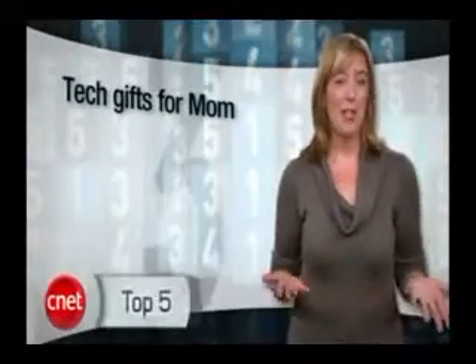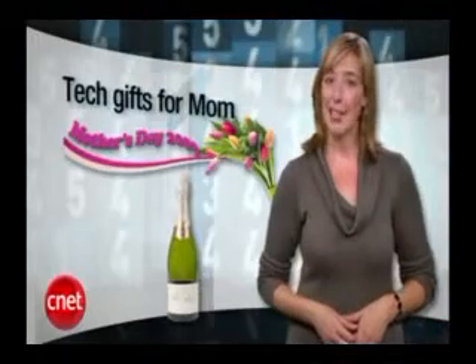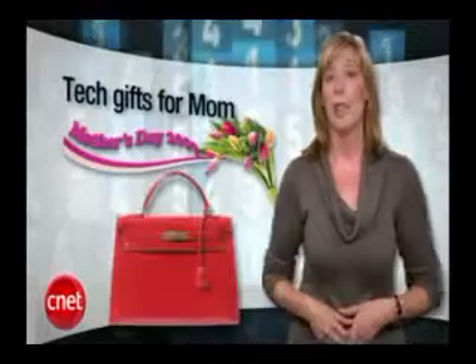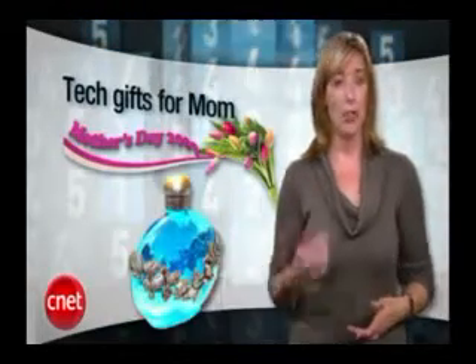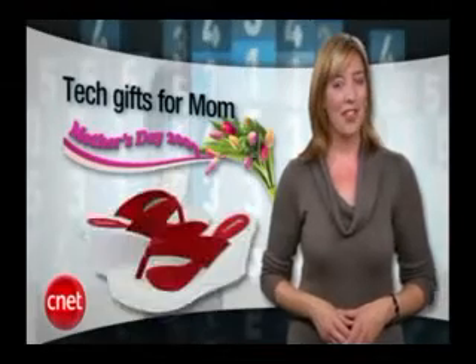Hello everyone and welcome to Top 5, where every time you and Tom meet, he counts down another hot CNET list. I'm Molly Wood, though, and I'm taking over for a very special Top 5 Mother's Day edition. I asked you all on Twitter and Facebook to tell me what you thought your tech-savvy moms would like to get for Mother's Day this year. Now, with your suggestions and a couple of my own, let's count down the Top 5 Tech Gifts for Mom.